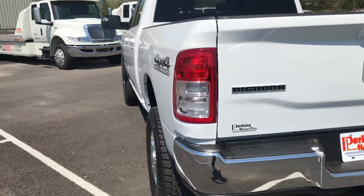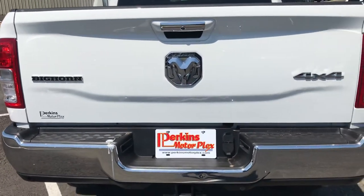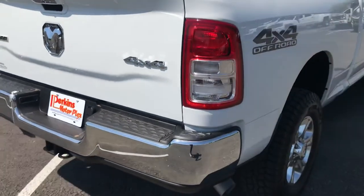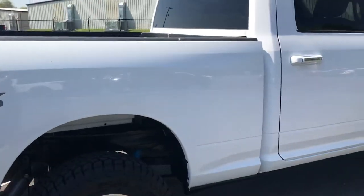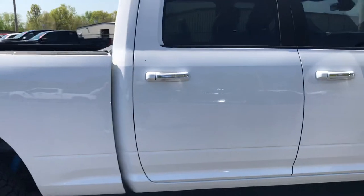Body lines are what you're hoping to see. Paint exactly the same. Chrome looks good on the bumpers. Lights are very clean. Passenger side looks as good as the driver's side.